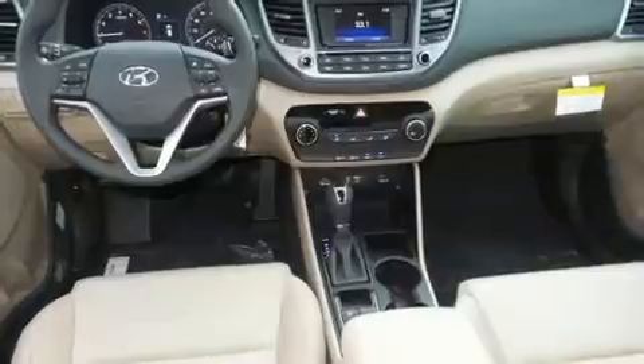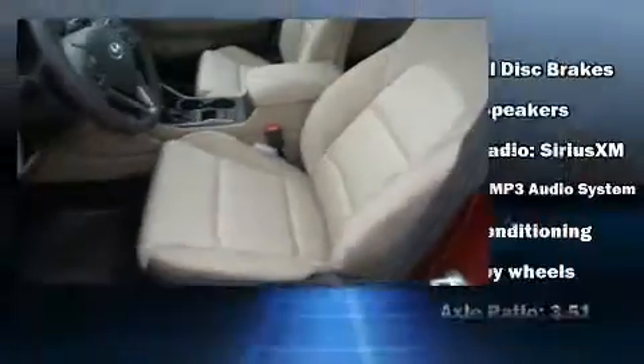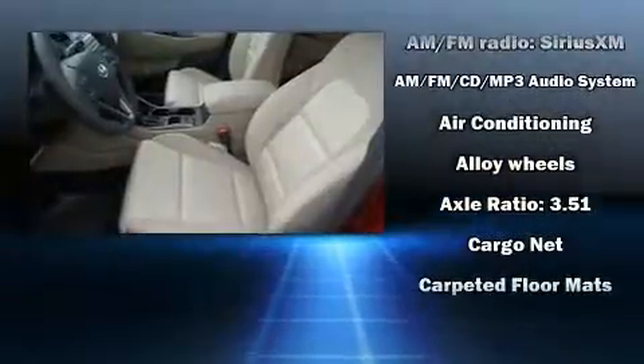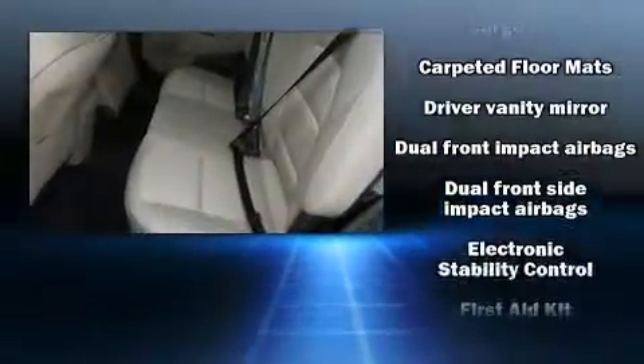Top features include cruise control, delay off headlights, adjustable headrests in all seating positions, a trip computer, rear wipers, and remote keyless entry.